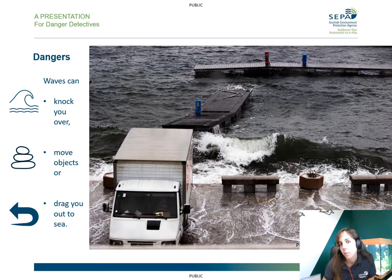Now while you might not be at the coast every day, perhaps you sometimes go there on your holidays. So flooding might affect you when you go to school, when you go to visit a friend, or when you're on holiday. It can happen anywhere.